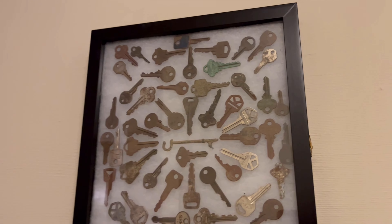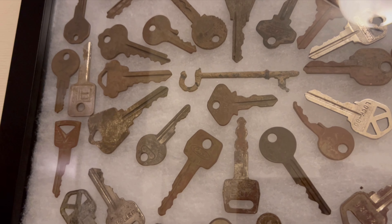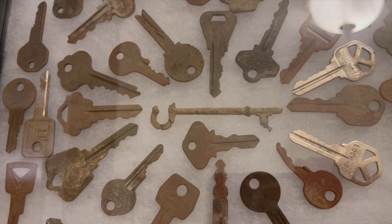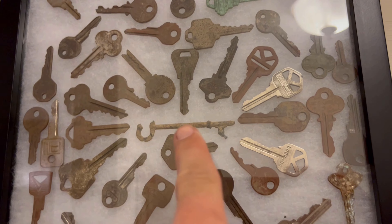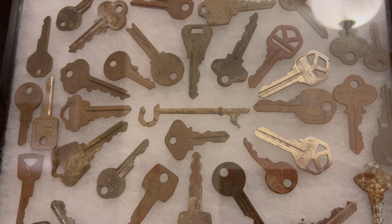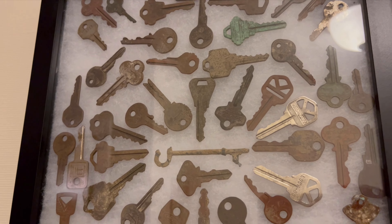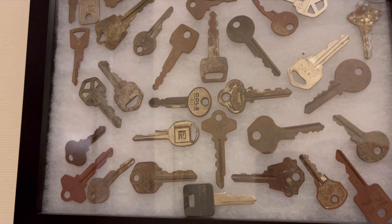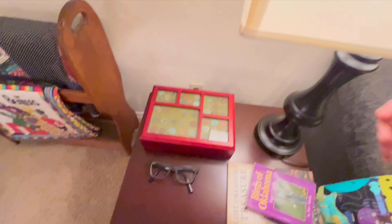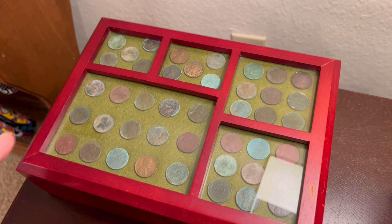These are some random keys I've dug up metal detecting. This one right here in the middle is a Ford Model T key - I've only dug up maybe three or four of those ever, and that one's in the best condition. That little skeleton key - I've only ever dug up one, and I'm pretty sure it's actually a toy skeleton key from the 1950s, made out of pewter. In my area it's hard to find stuff much older than the late 1800s as far as metal relics go. And there are some wheat pennies - I've dug up hundreds and hundreds of those.